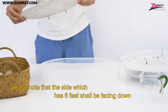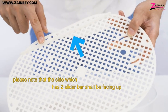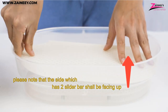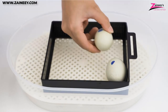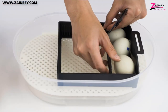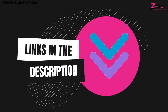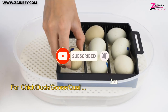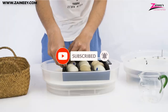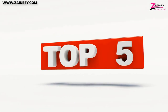In this video, we will introduce you to the Top 5 Best Egg Incubators. We made this list based on research, quality, and customer reviews. If you want more information and updated pricing on the products mentioned in this video, be sure to click the links in the description box below. Kindly subscribe and click the bell icon so you won't miss out on our new videos. Here are the Top 5 Best Egg Incubators.